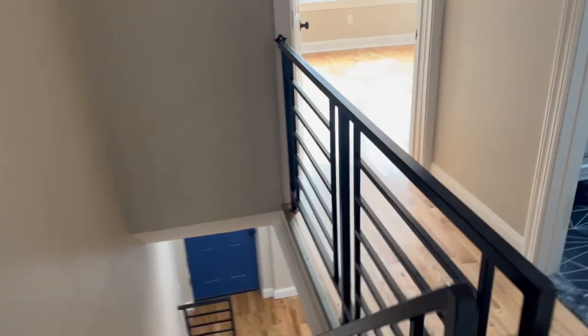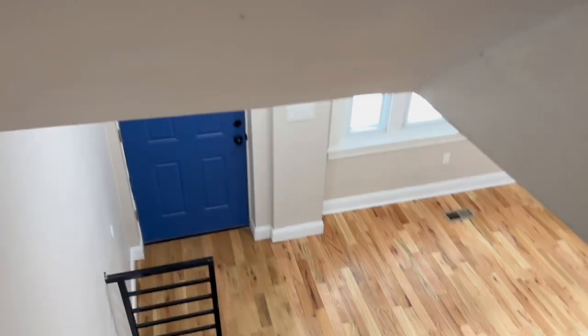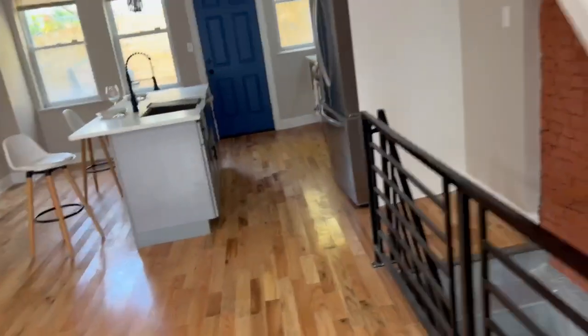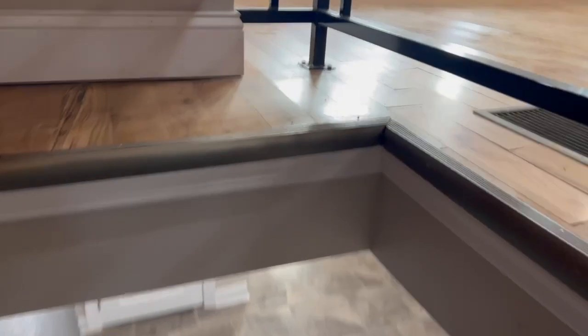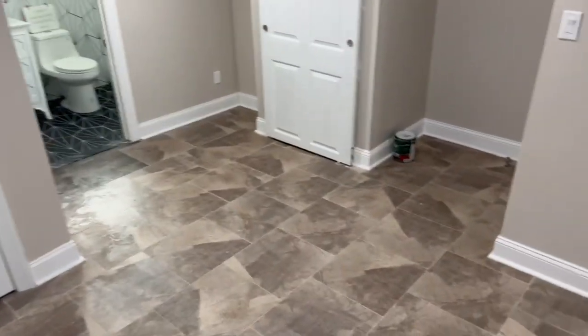This is a beautifully, nicely renovated house. It's one of the most desirable places in Philadelphia. You are within walking distance to Penn University. The top of Baltimore Avenue is only three blocks away from here.